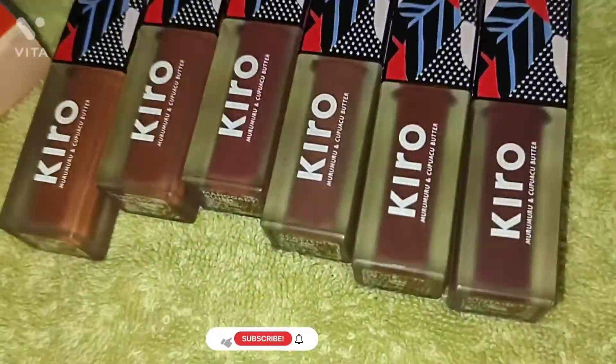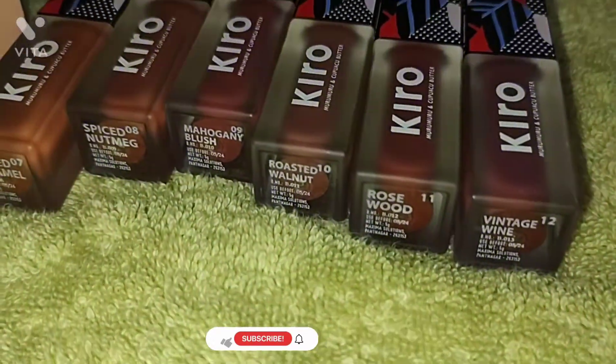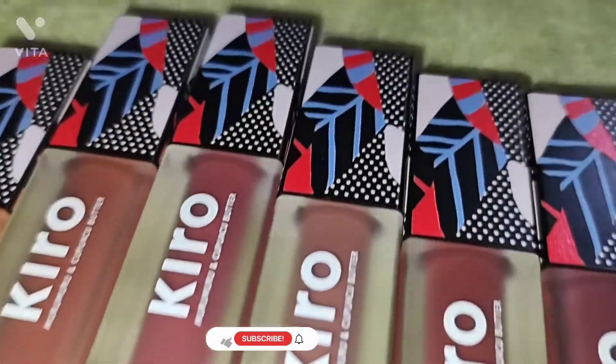These lipsticks contain a blend of five butters: cocoa butter, shea butter, mango butter, kupuacu, and murumuru. It is so moisturizing that if your lips are chapped, it will help heal them.